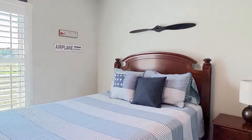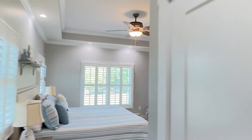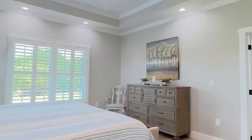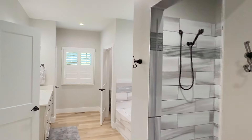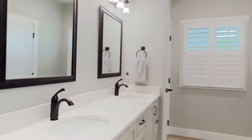The main level offers up a split floor plan. The master suite is stunning, leading to a huge bath with walk-in tile shower, a soaking tub, and dual vanities.